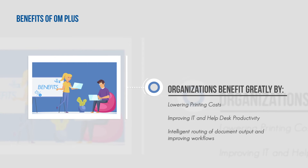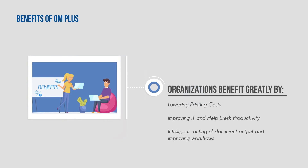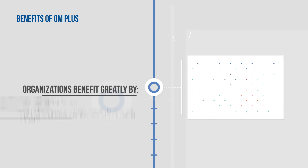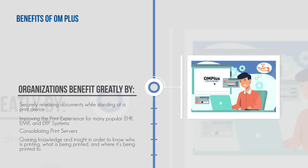By implementing OM Plus, organizations benefit greatly by lowering printing costs, improving IT and help desk productivity, intelligently routing document output and improving workflows, and securely releasing documents while standing at a print device.